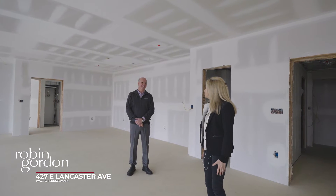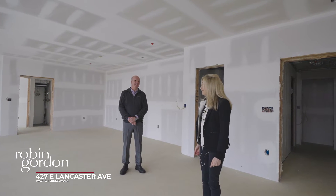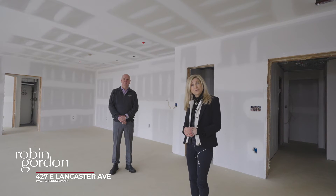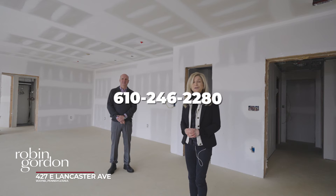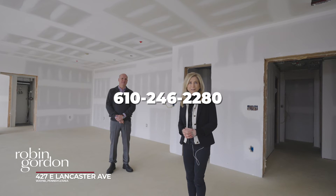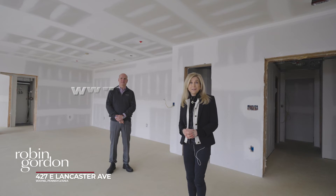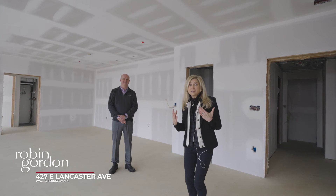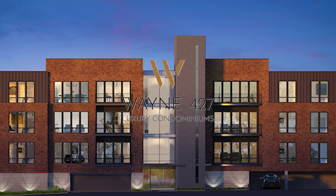Mark, thank you so much for giving us this tour today. If you'd like your own private tour, please call me at 610-246-2280 or visit my website at www.RobinGordon.com. Come fast, because we're selling very quickly!